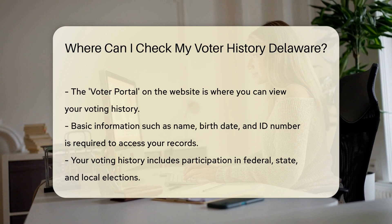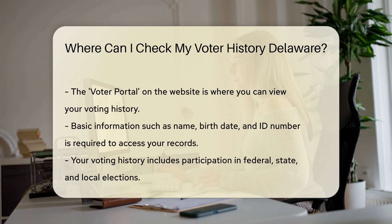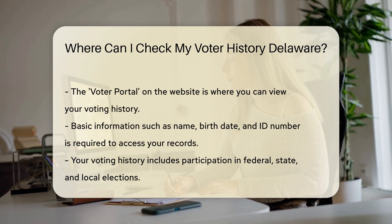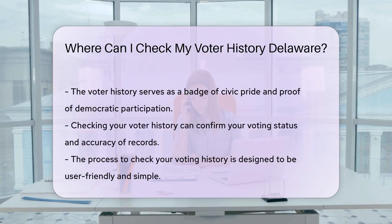Want to peek at your personal voting saga? The state of Delaware has made it simple. Just hop onto the Delaware Department of Elections website and navigate to the voter portal. You'll need to provide some basic info — think name, birth date, and maybe your ID number. It's like a bouncer checking your ID before letting you into the club, but here you're getting into your own voting history party.